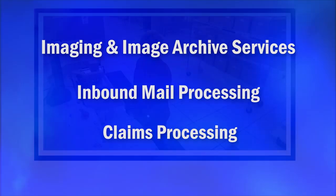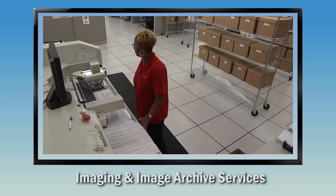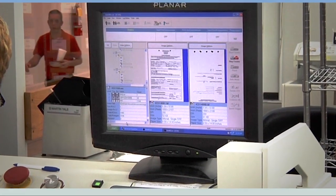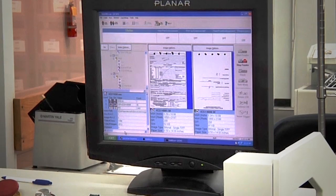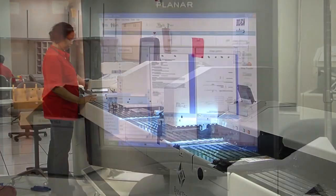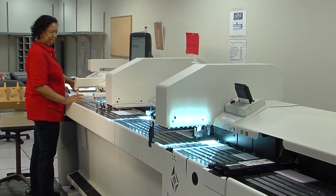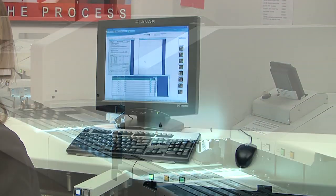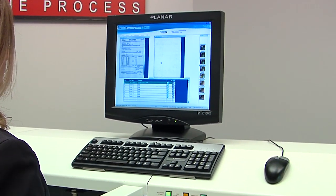BankTech's imaging and image archive services make converting paper-based documents into easily accessible electronic archives fast, simple, and affordable. For operations that retain high volumes of documents, BankTech offers a cost-effective solution for capturing and instantly accessing documents electronically.